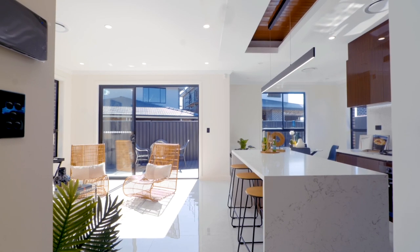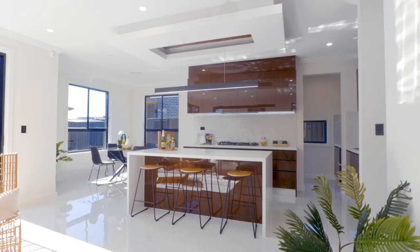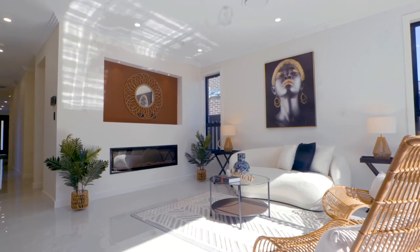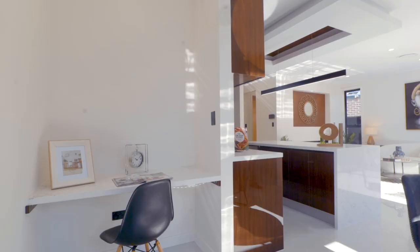The home's design draws you and your guests towards the rear, where an open-plan family space spans comfortable living, dining and a handy study nook, all basking in its rear north-facing position.